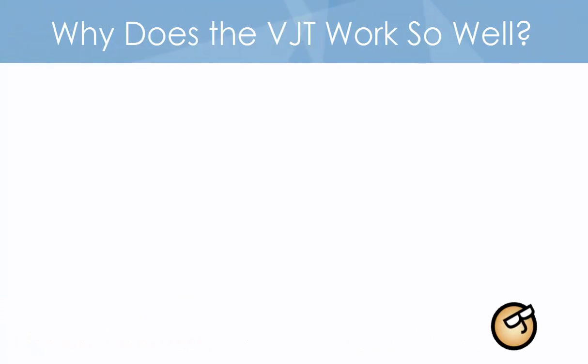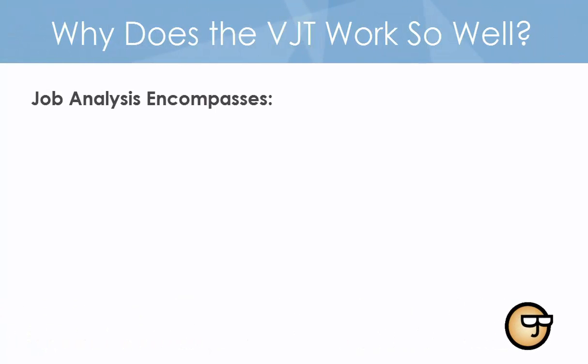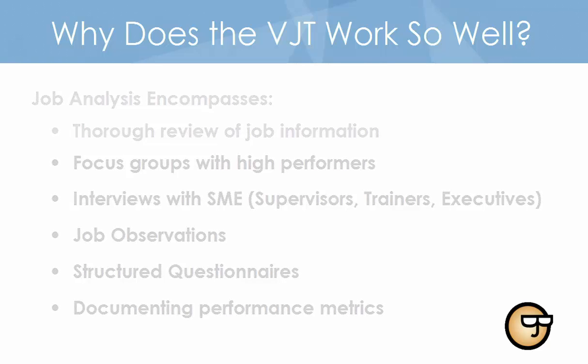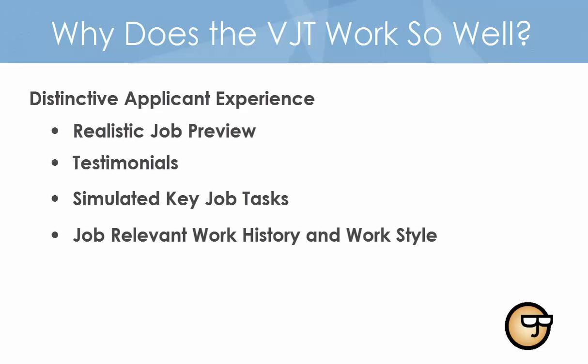VJTs are created using a scientific process that documents job demands through formal job analysis and in-depth study of the target position. The development process culminates in a multi-method assessment that delivers a distinctive applicant experience. It engages, educates, and evaluates. This approach requires great care in defining and assessing competencies critical for success.